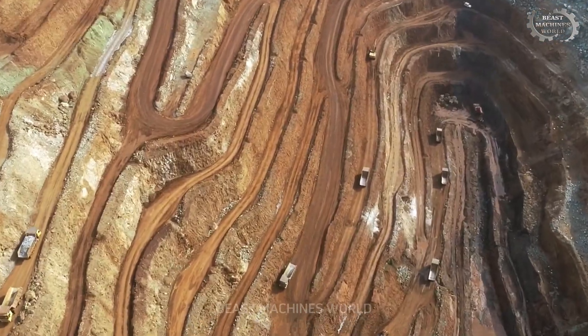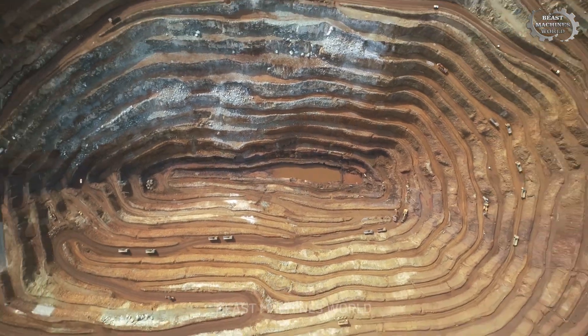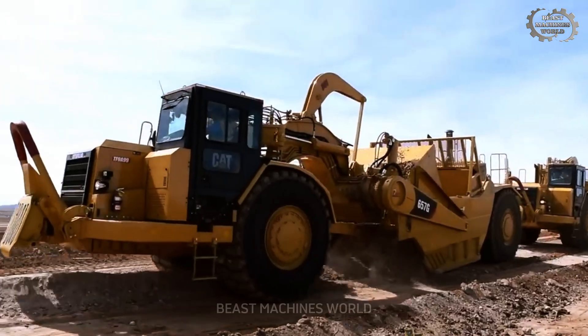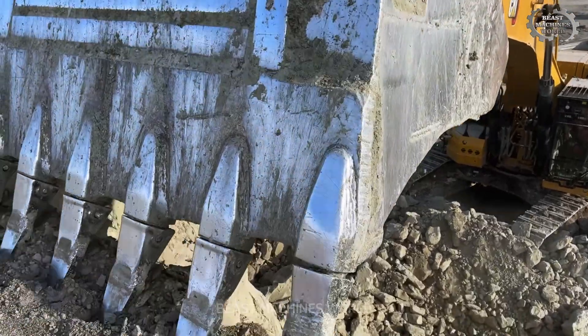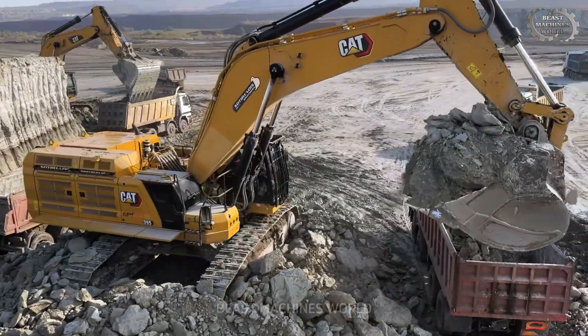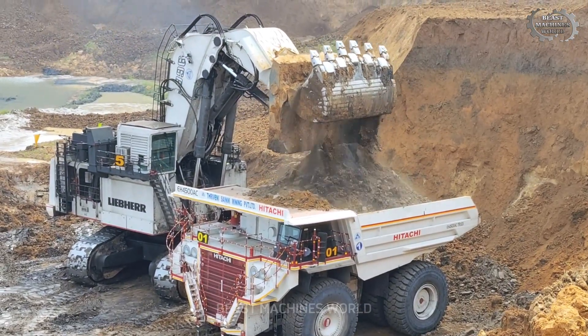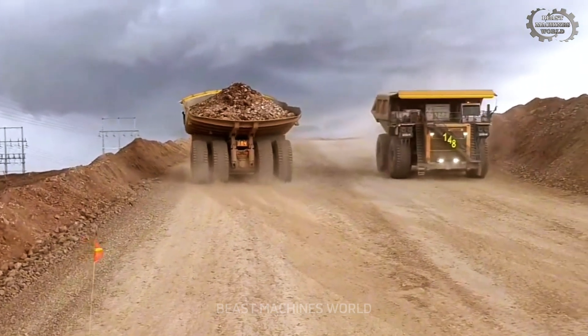Forget what you think you know about heavy equipment. We're not talking about your everyday construction site. We're going to the deepest pits and the highest mountains where the true giants of industry operate. These machines aren't just powerful — they are the absolute pinnacle of modern engineering, a testament to human ingenuity and our relentless need for resources. They are the insane mining machines at work.